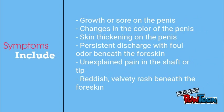Persistent discharge with foul odor beneath the foreskin, unexplained pain in the shaft or the tip of the penis, a reddish velvety rash beneath the foreskin, and phimosis.